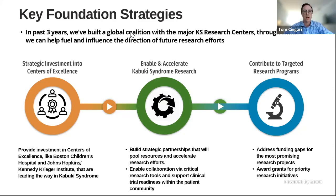These are our key foundation strategies. We have a set goal of raising $5 million over the next three years, which will continue to fuel our work across three general initiatives. One is strategic investment into centers of excellence, which will enable and accelerate Kabuki Syndrome research and contribute to targeted research programs — providing investment in centers like Boston Children's Hospital, Johns Hopkins, and Kennedy Krieger Institute, leading the way via improved diagnosis, early intervention, and symptom management.